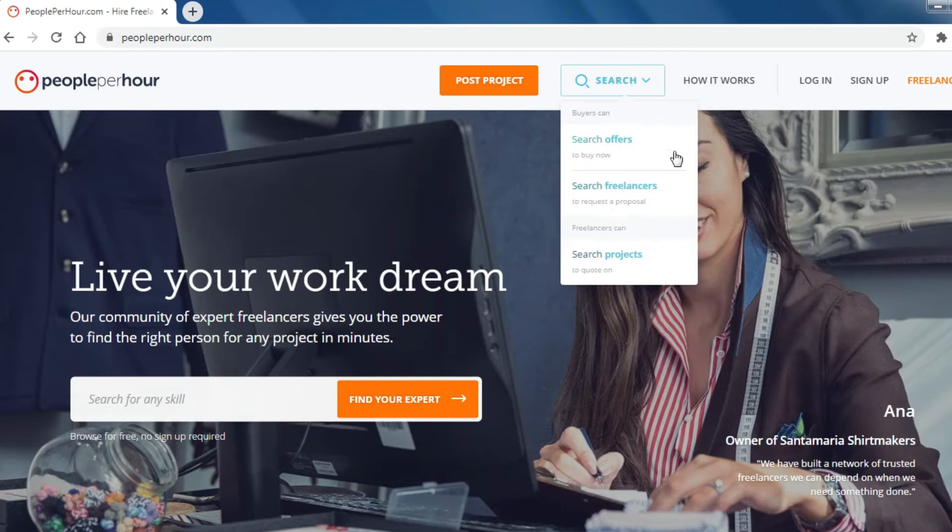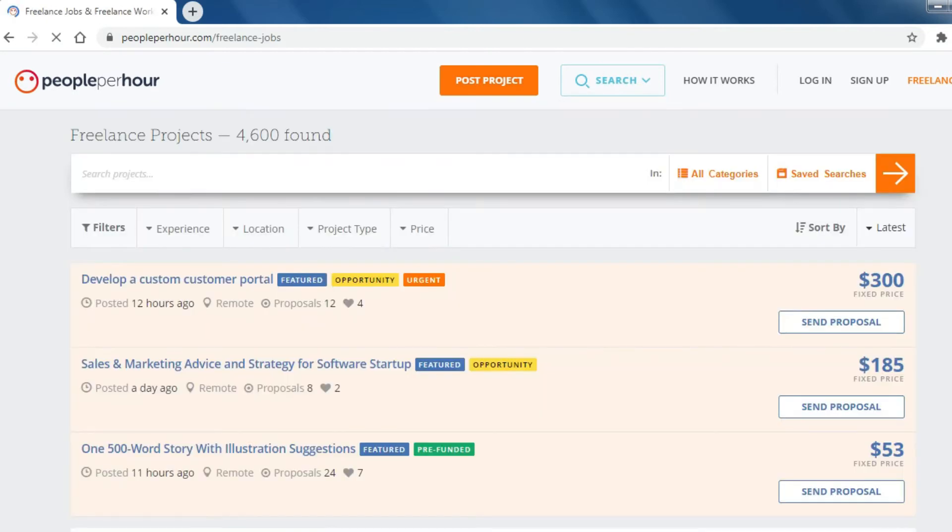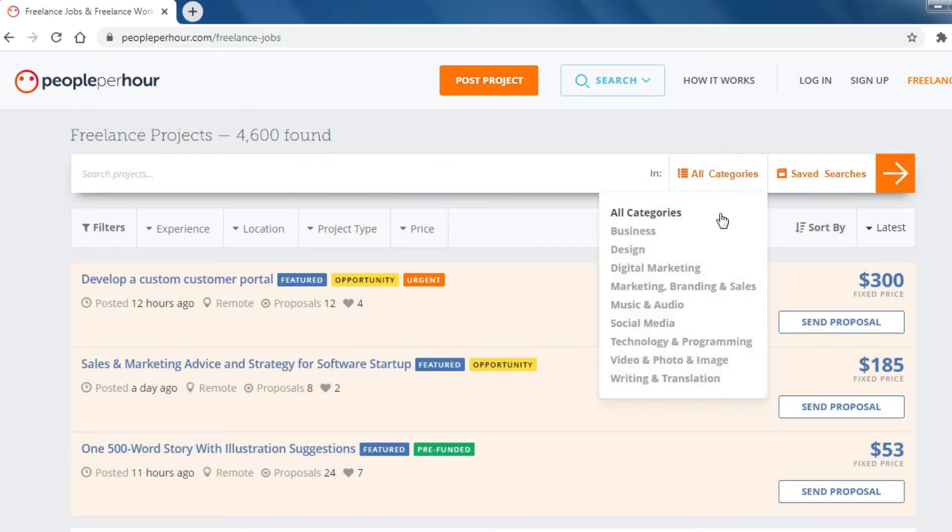Number 4: People Per Hour. People Per Hour connects clients to expert freelancers who are available to hire by the hour or by project.